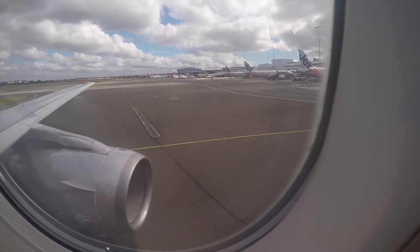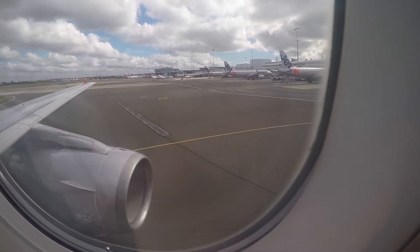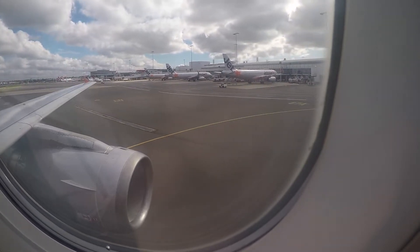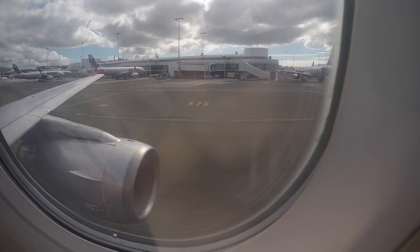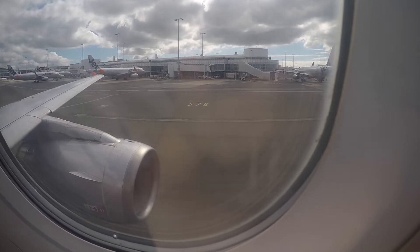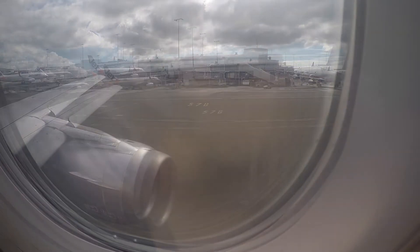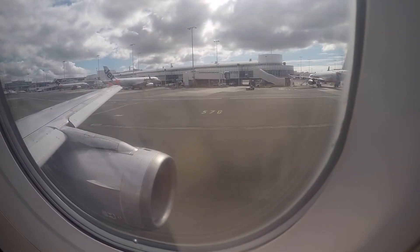Frankly, I don't care what sort of situation she was in, whether she had a bad day or not — when you are in a customer service role, the paying customer deserves some level of respect. Please keep in mind that when I fly, I am a very polite person and I enjoy making conversations with the flight attendants, so none of this behaviour was warranted.